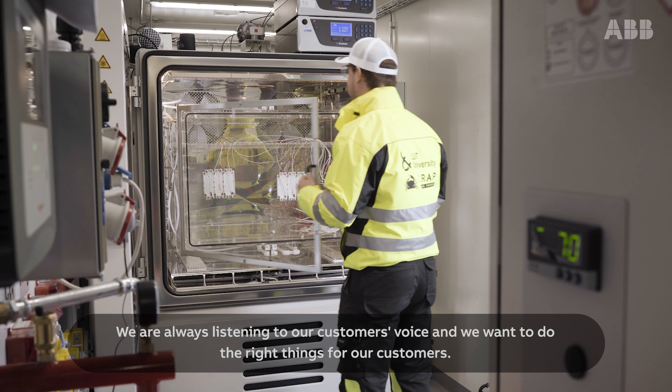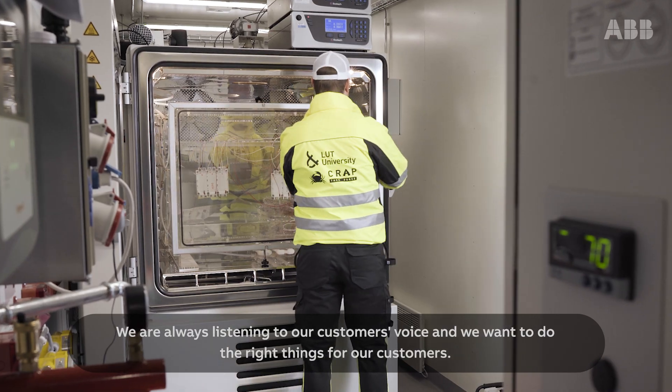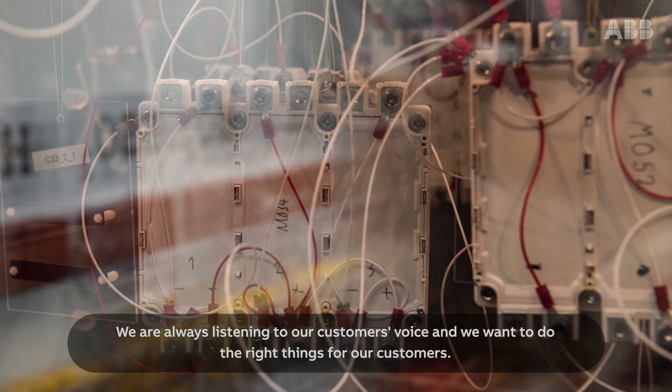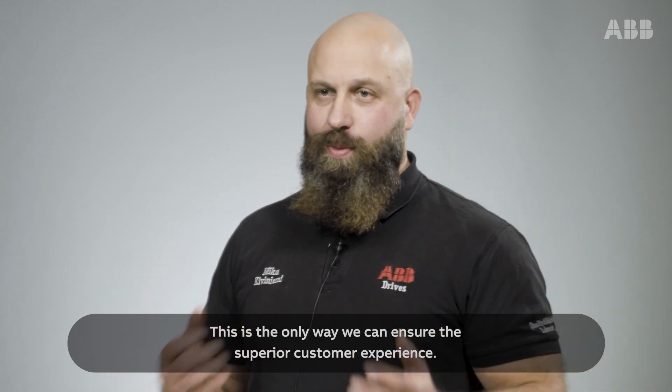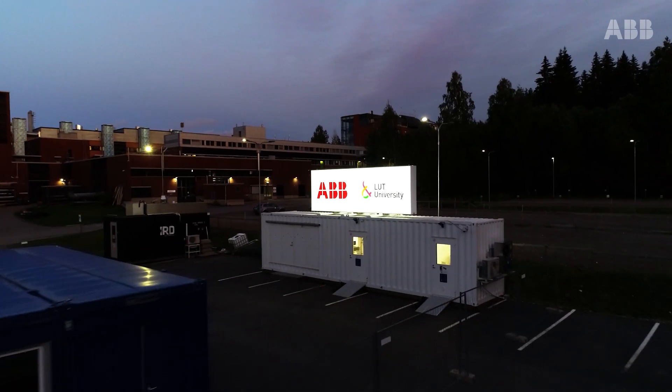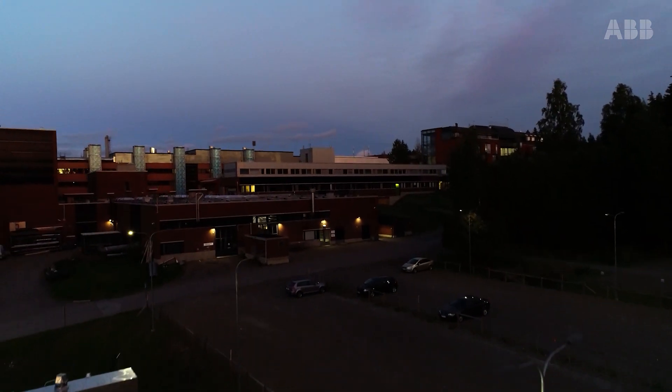We are always listening to our customers' voice. We want to do the right things for our customers. This is the only way we can ensure the superior customer experience.